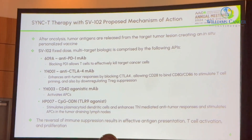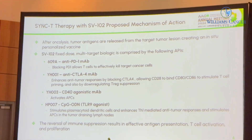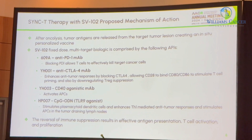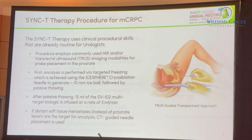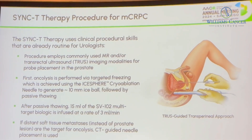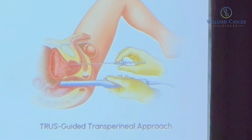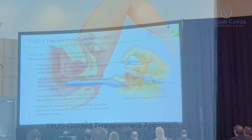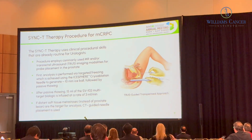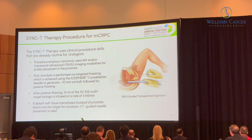SV102 is a product composed of four different biologic APIs: an anti-PD-1, an anti-CTLA-4, a CD40 agonist antibody, and a TLR-9 agonist — all given as one drug in a fixed-dose combination. The procedure is one urologists are very familiar with — through transrectal ultrasound guidance, you put a needle into the tumor and do the Sync-T procedure, creating a 10-millimeter ice ball.